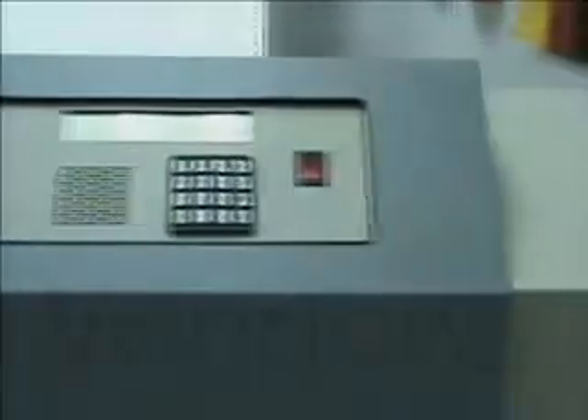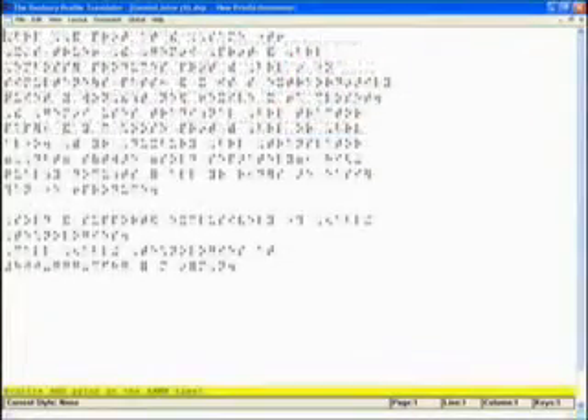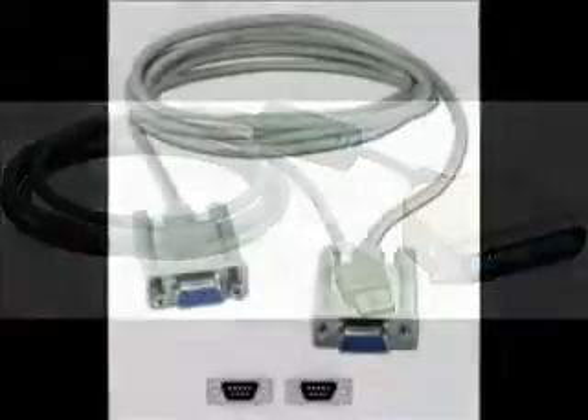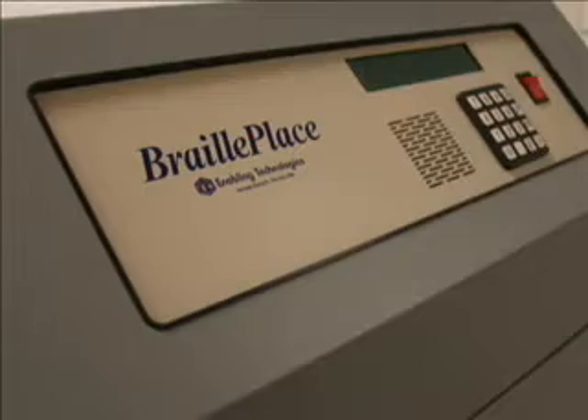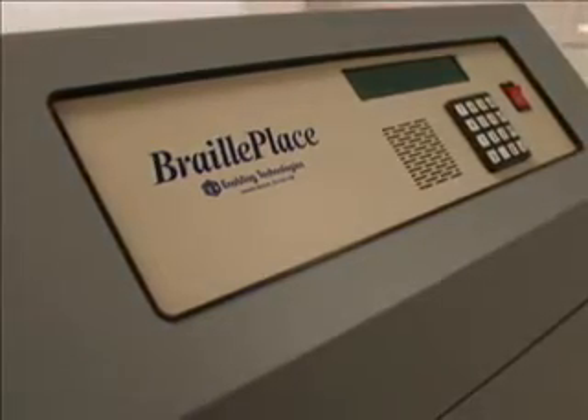The BraillePlace is compatible with all versions of Microsoft Windows as well as popular Braille translation software. You can connect the BraillePlace to your computer using a high speed USB port, RS232 serial port, or a Centronics compatible parallel port, giving you the flexibility you need to connect to the newest, or if necessary, the oldest model of computer, laptop, or note taker.